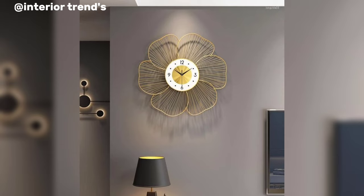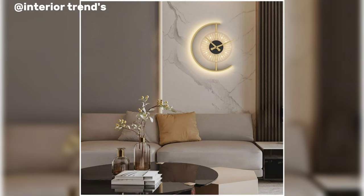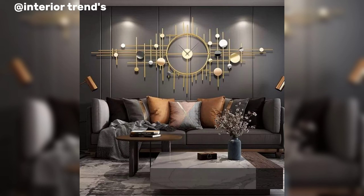Hello everyone, assalamu alaikum, welcome to my channel. I hope you are all good. Today I am sharing beautiful and innovative wall clock design ideas. These are so amazing and so trendy. I hope you all love all the ideas.